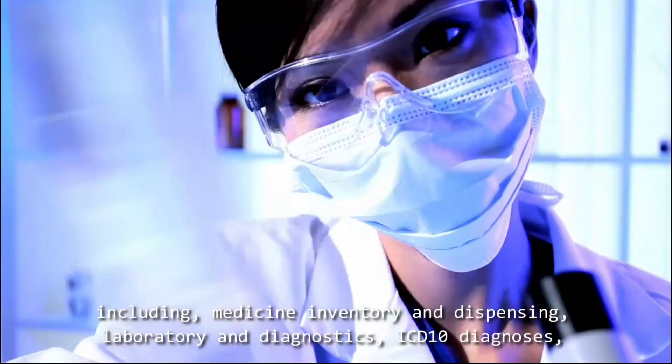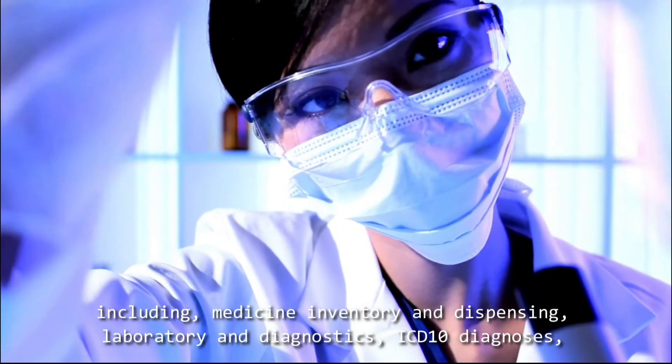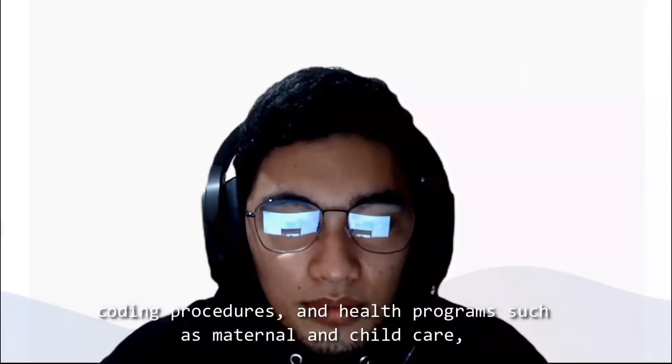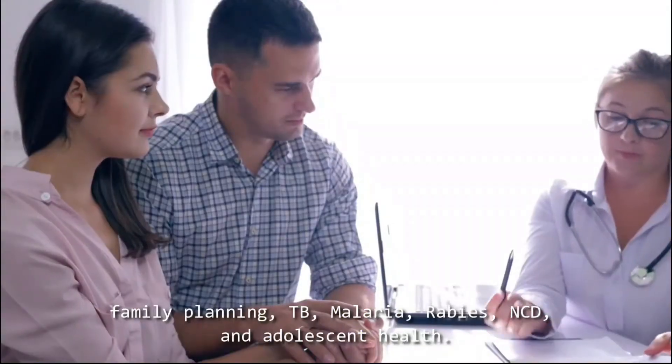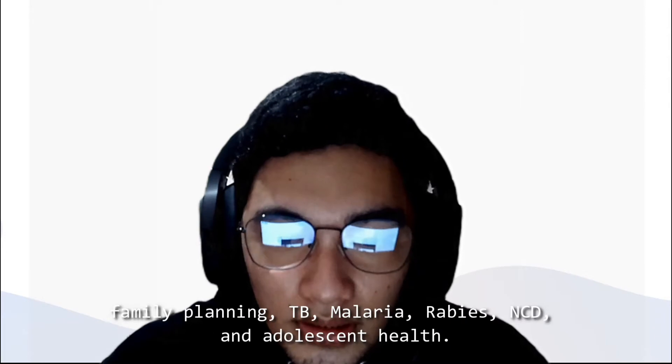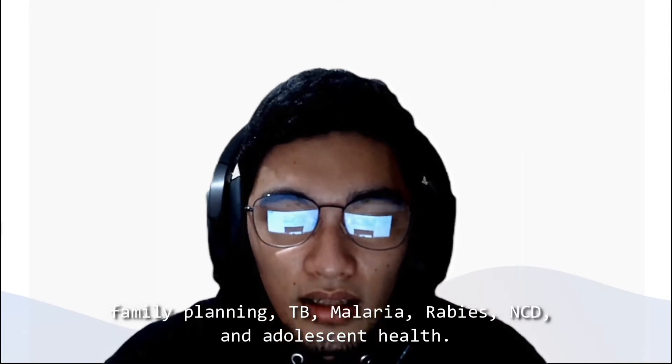It includes inventory dispensing, laboratory and diagnostics, ICD diagnosis coding procedures, and health programs such as maternal and child care, family planning, TB, malaria, rabies, NCD, and adolescent health.